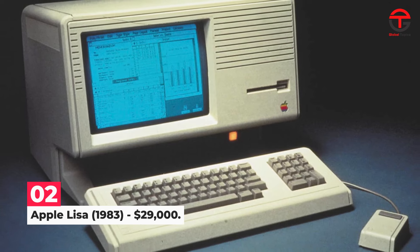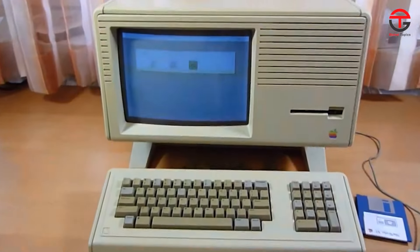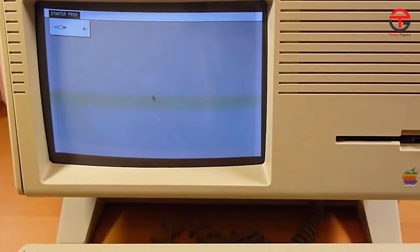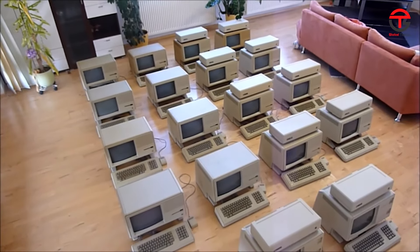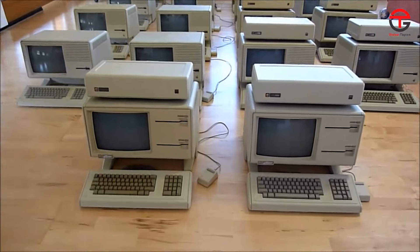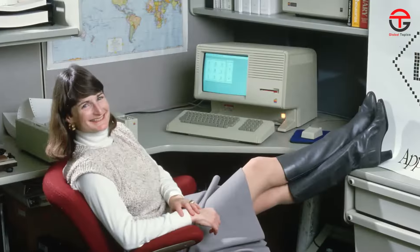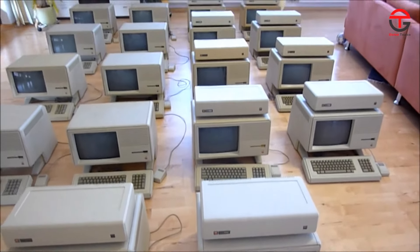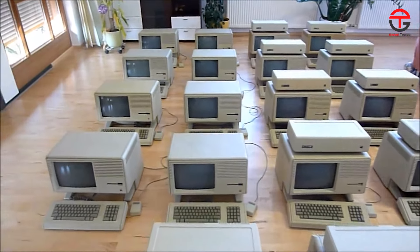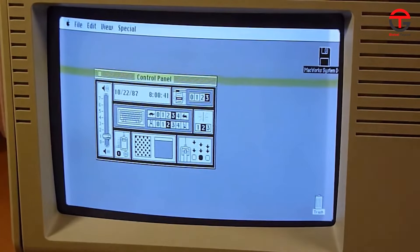Number 2: Apple Lisa 1983 — $29,000. After denying it for a while, Steve Jobs eventually admitted that the Apple Lisa was named after his daughter — and judging by its price tag back in 1983, it shows just how highly he valued her. It cost $9,995 on release, translating to an astronomical $29,000 today. But Lisa was a true pioneer — a technical masterpiece and the mother of modern-day computers. It was the first computer in the world to come with a mouse and a graphical user interface, something every computer has today.